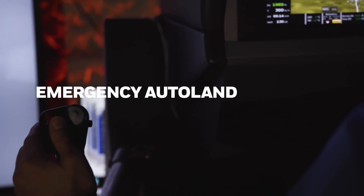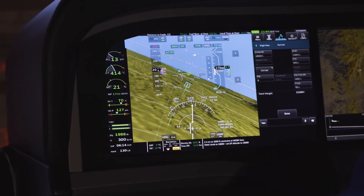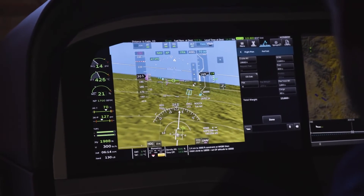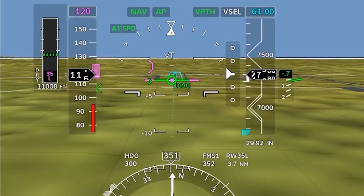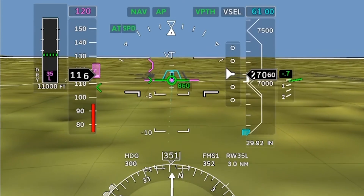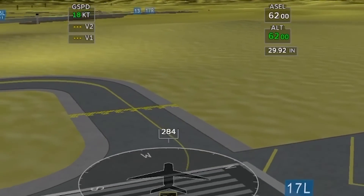When an emergency auto land function is activated, the system will do everything until the system is deactivated. Emergency auto land should be reserved for situations when a pilot is completely unconscious, activated by a passenger, or after detection of a non-responsive pilot. It sets an emergency code on the transponder, communicates next steps over ATC frequencies, and automatically lands the plane. After landing, the system will set the parking brake and shut off the engine.